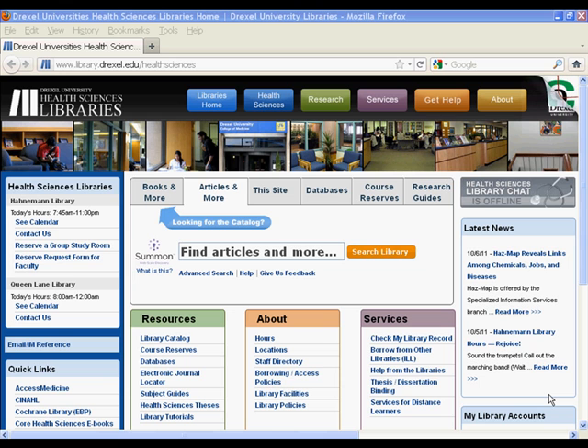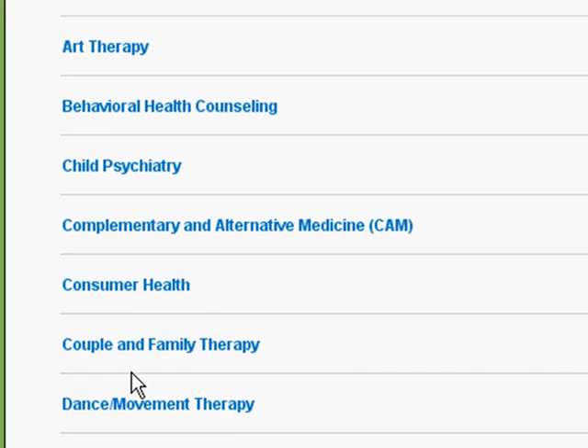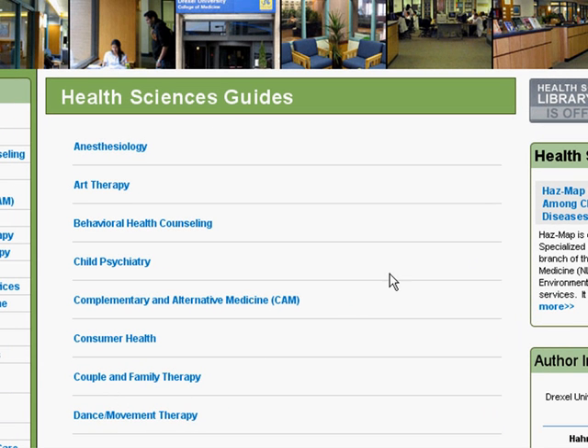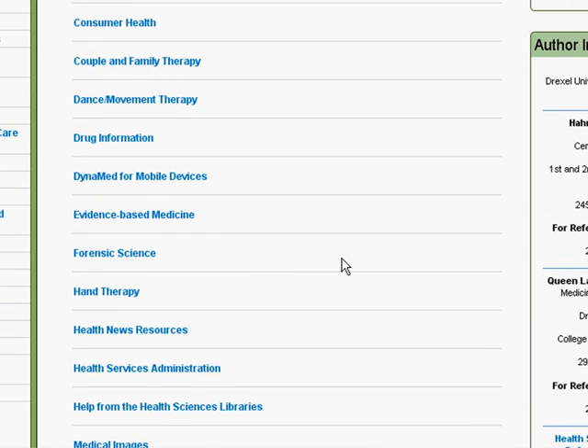To access the National Guideline Clearinghouse, or NGC, we could search for that via Google, or you could navigate to that resource using the library's subject guides. I'll click the Subject Guides link now. On the Subject Guide page, I'll scroll down and select the Evidence-Based Medicine Subject Guide.